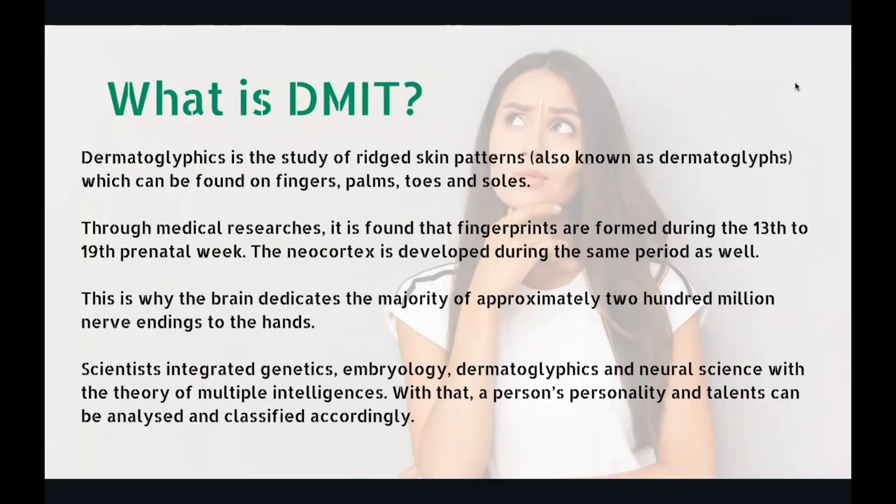So what is DMIT? Dermatoglyphic is the study of rich skin patterns, also known as dermatoglyphics, which can be found on fingers, palm, toes, soles, and even tongue. It's five places it's being found. But generally, tongue you can't really use, toes and soles you can't use, and palms are not very friendly. So ultimately, the only thing left is fingerprint patterns, and therefore fingerprints are taken.